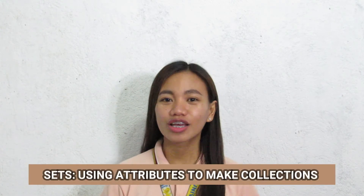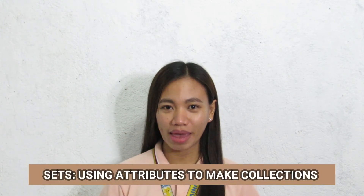Hey guys! Welcome back to my channel. This is me again, Teacher Pulleyn, and today I will be discussing about sets using attributes to make collections.